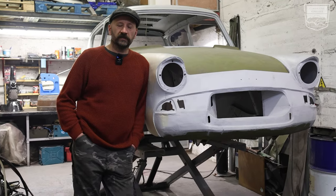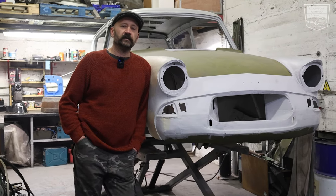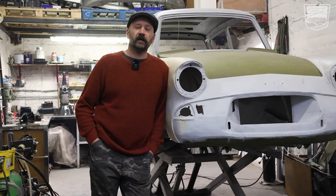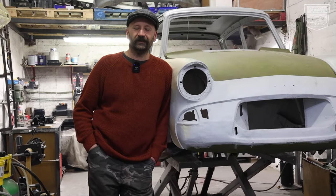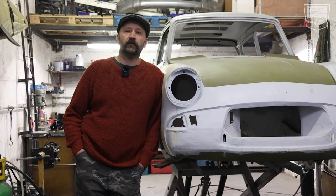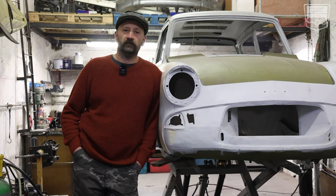The customer came almost three years ago and said he has a slight steering problem with this car — the front part was moving left and right when steering. We checked it out and figured out that the front arms of this car are completely rotten.